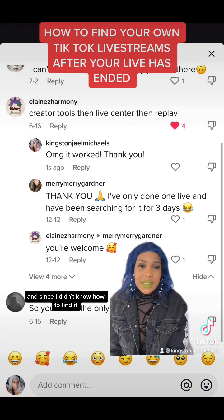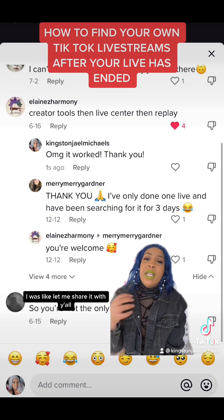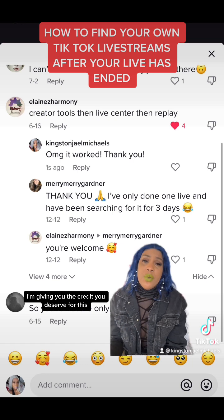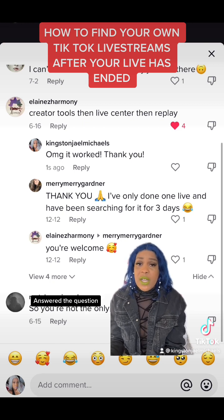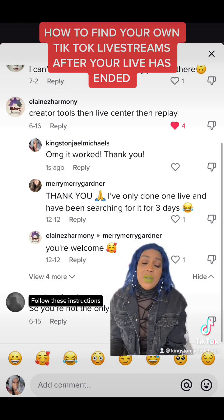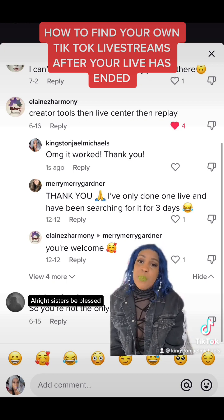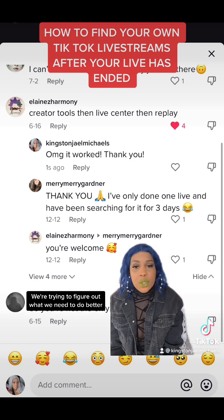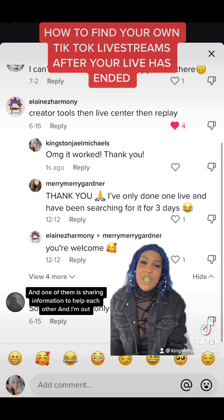I just think this is an important feature, and since I just figured out how to find it I wanted to share it. Big ups to Elaine's Harmony — I'm giving you the credit you deserve. This is the first thing I found that actually answered the question, and I went into TikTok, followed these instructions, and was able to find my very first live. Alright sisters, be blessed — it's the last couple days of 2022. We're taking stock, trying to figure out what we need to do better, and one of them is sharing information to help each other. I'm out.